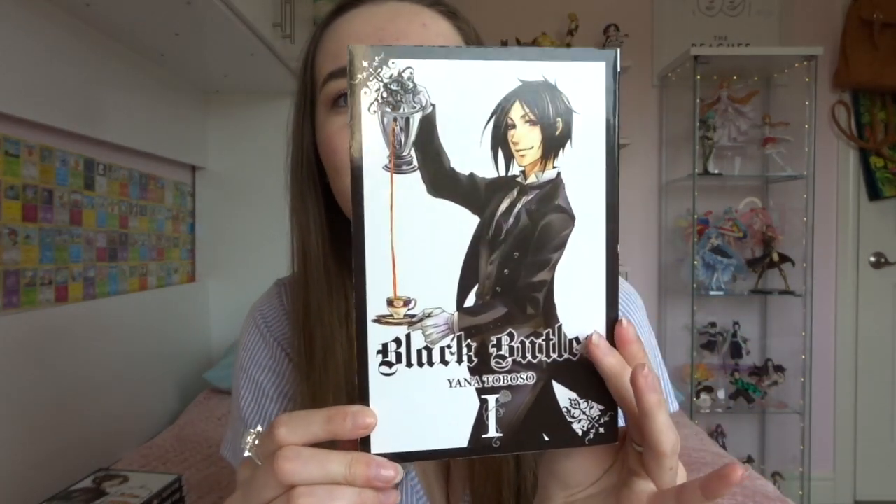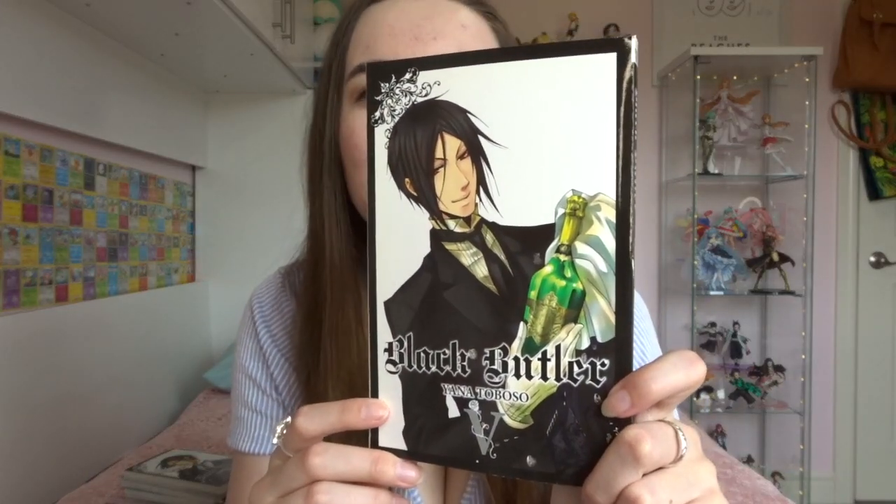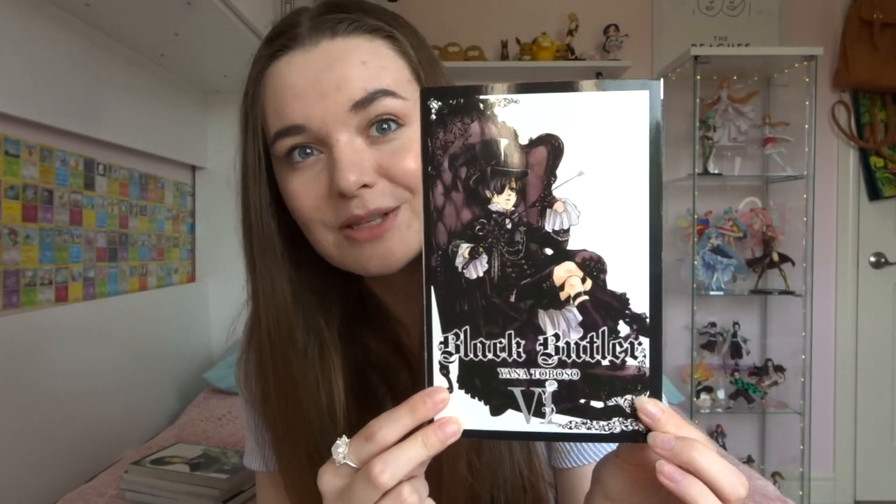So I have the first nine volumes here. Volume 1 has Sebastian on the cover — I actually also have the Japanese release of the first volume, which is kind of funny to look at side by side. Same art, just such a different tactile experience. Volume 2 also has Sebastian on it. The thing about Toboso-sensei is that Sebastian is like her trademark character, so a lot of the Black Butler volumes have Sebastian on the front — sometimes you get a treat of another character, but they're mostly Sebastian and I'm not complaining. Volume 3: Sebastian as well. Volume 4: I have a button with this cover on it for a reason. Volume 5: also Sebastian. Volume 6, surprisingly, is not Sebastian — this one has Ciel on the front.